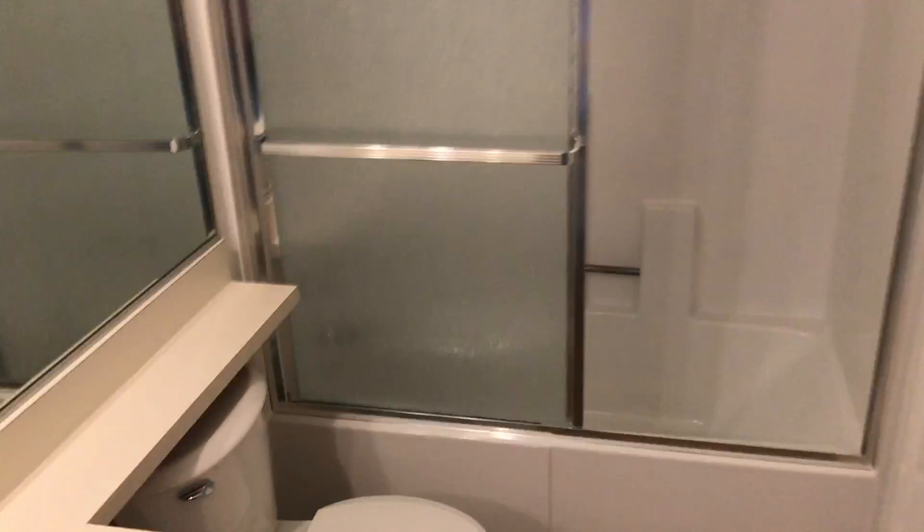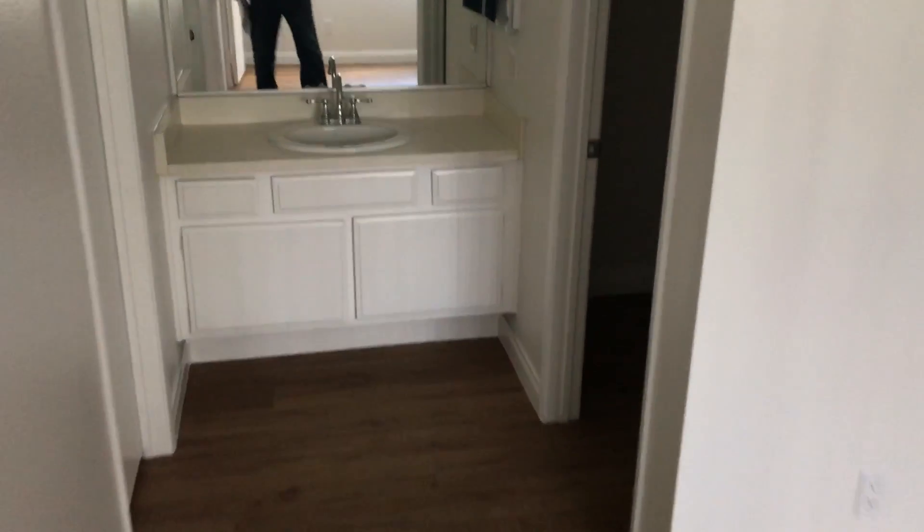Super clean. It's basically all original. And then there's a walk-in closet over there. Nice paint, nice scrapes.